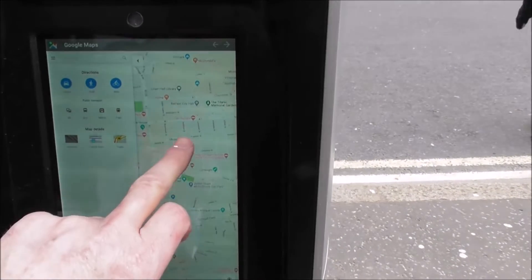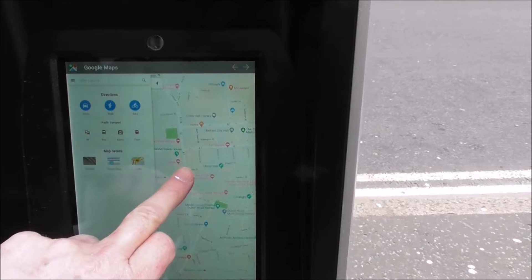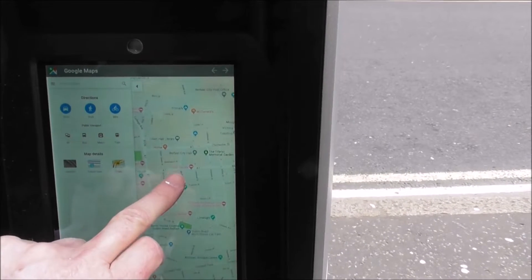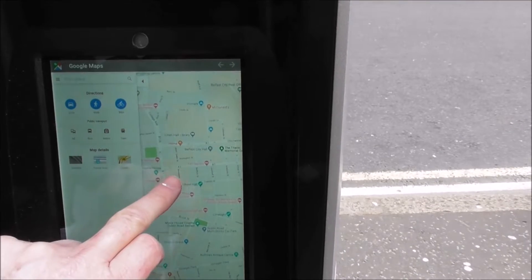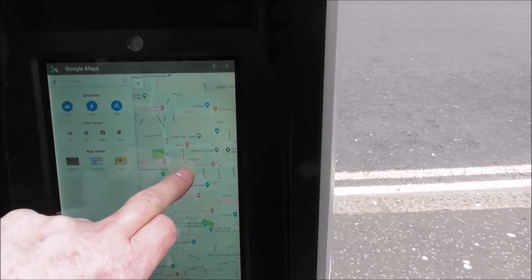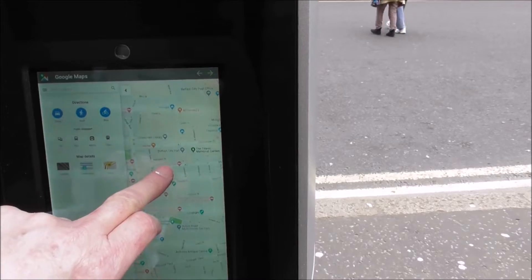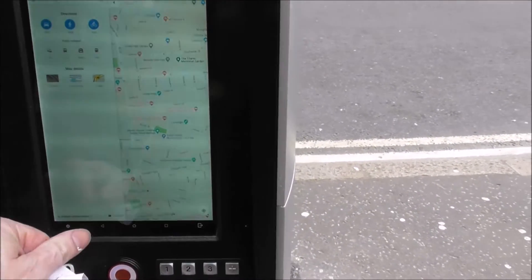There's a map of Belfast — that's very good. Where am I? There's the Ulster Hall, there's the City Hall. So I'm just around here somewhere — no, I'm there. Or there.